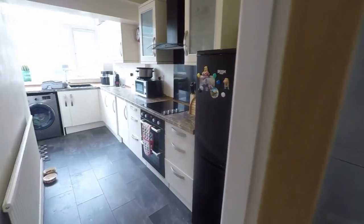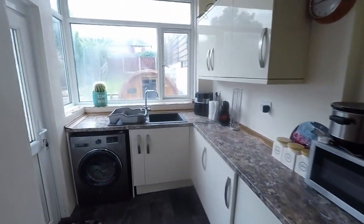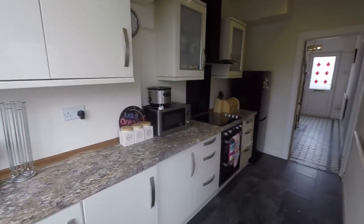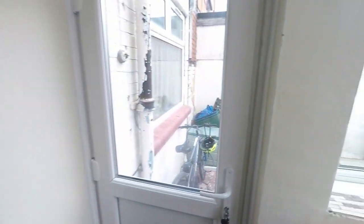Then the kitchen, a good practical size with a range of floor and wall unit storage. Window at the back here letting in lots of natural light, and then we have access out to the garden.